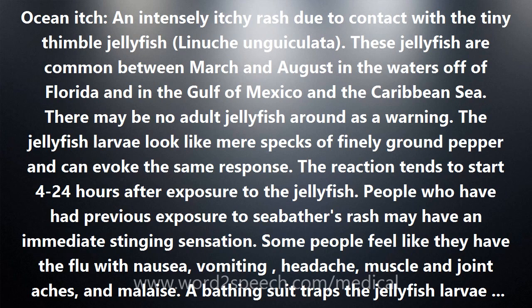Other names for this condition include bathers eruption, sea poisoning, and sea bathers itch. The jellyfish are sometimes called sea critters or, incorrectly, sea lice.